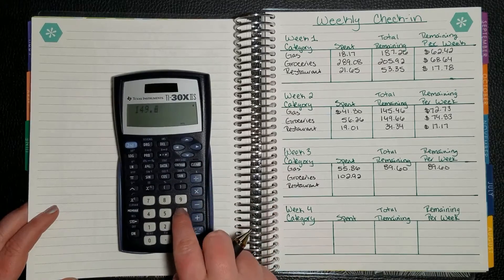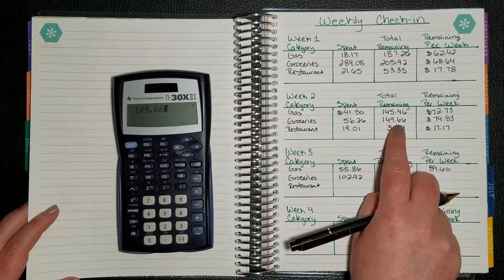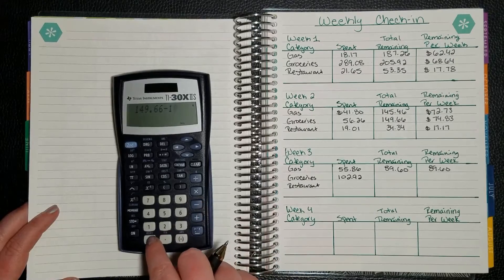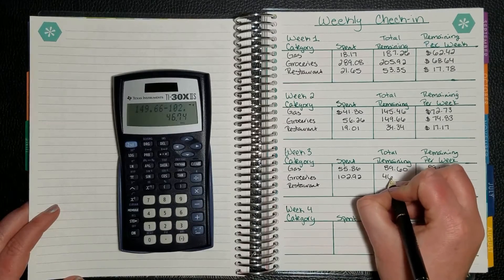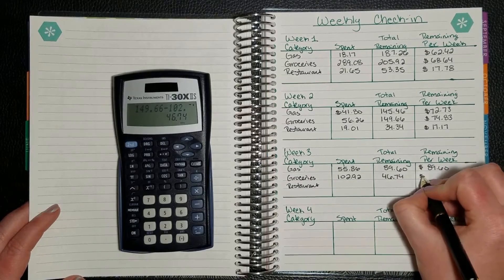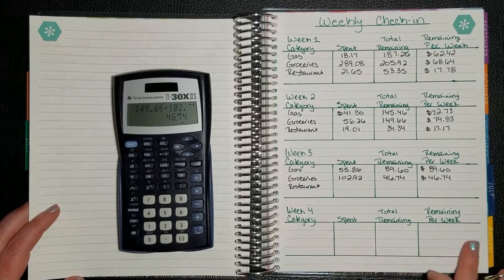$149.66 is what we had remaining from last week, and we spent $102.92, so we have $46.74 remaining.